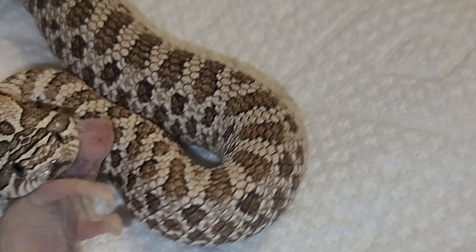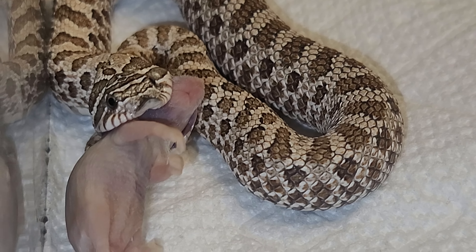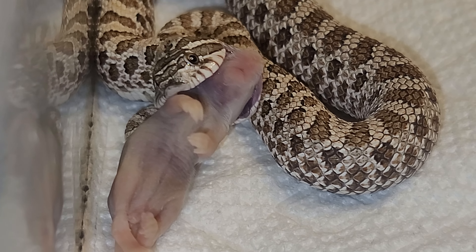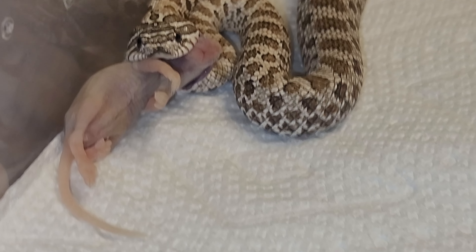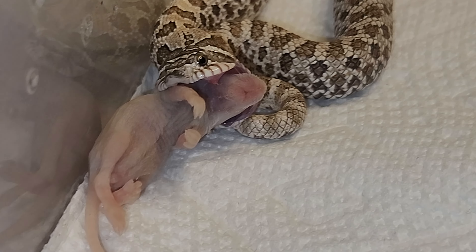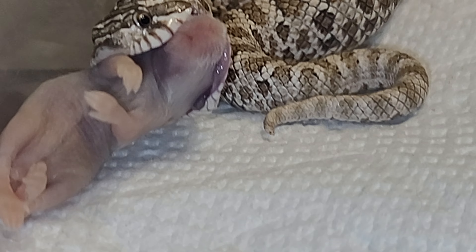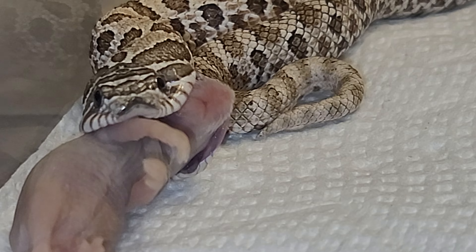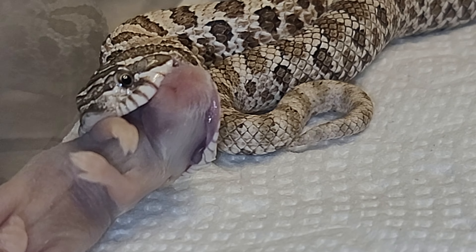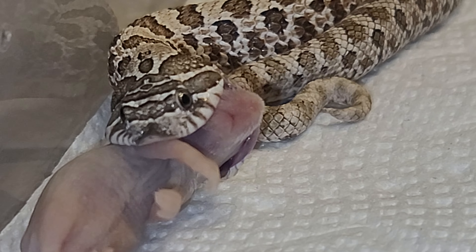I usually don't feed these guys like this, but I didn't want to see this mouse go to waste, so I tried to see if he would eat it — and he did. I'm gonna try to get a good video of this. Look inside the mouth — you see that back rear fang? Isn't that pretty cool? Wow, that was a good shot of it.